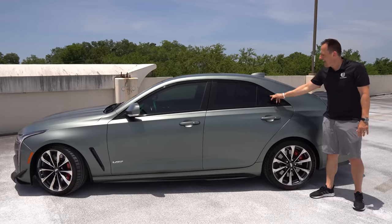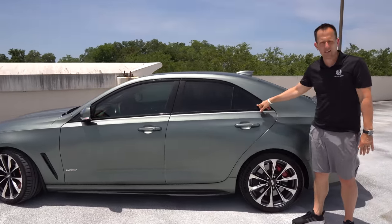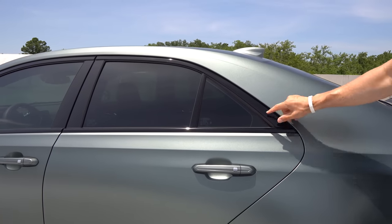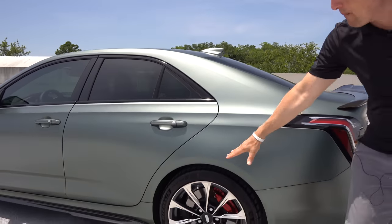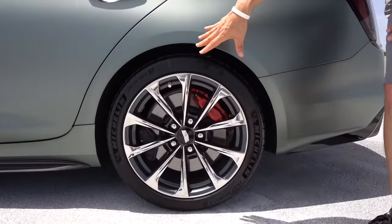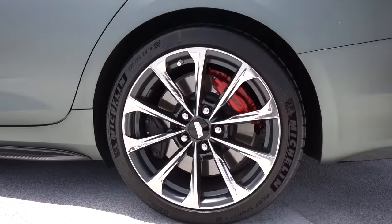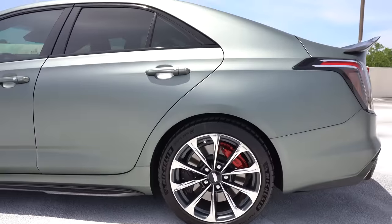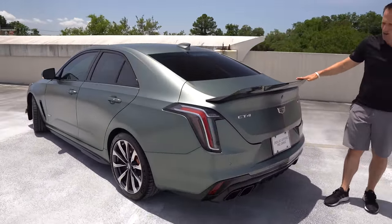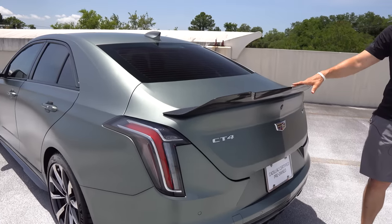Working our way back, I do like the quarter window — on the CT5V Blackwing they just have a big section of gloss black, but here it's actually a window, which is nice. Out back, you've got 275 width tires to get more rubber to the road, because this is rear-wheel drive, unlike the M3 which you can get in all-wheel drive. Coming to the rear, there's a massive carbon fiber trunk with spoiler.